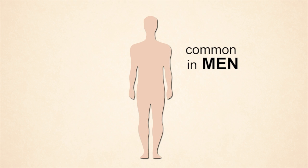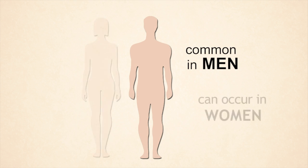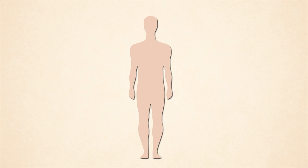This type of hernia is particularly common in men, but they also occur in women. Hernias can also happen at other parts of the body, such as the belly button or previous abdominal incisions.